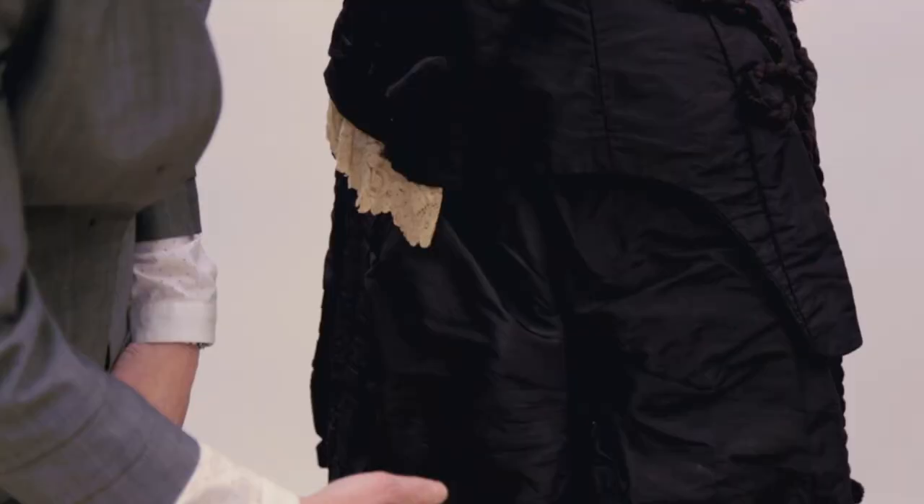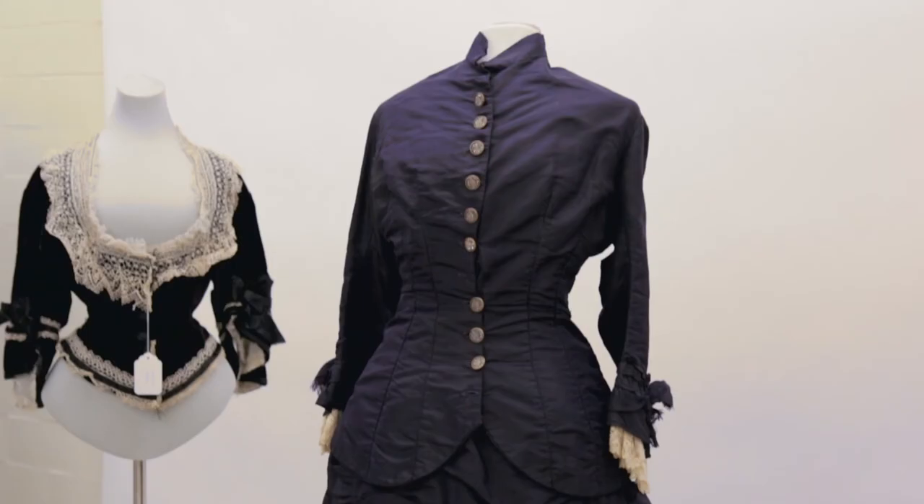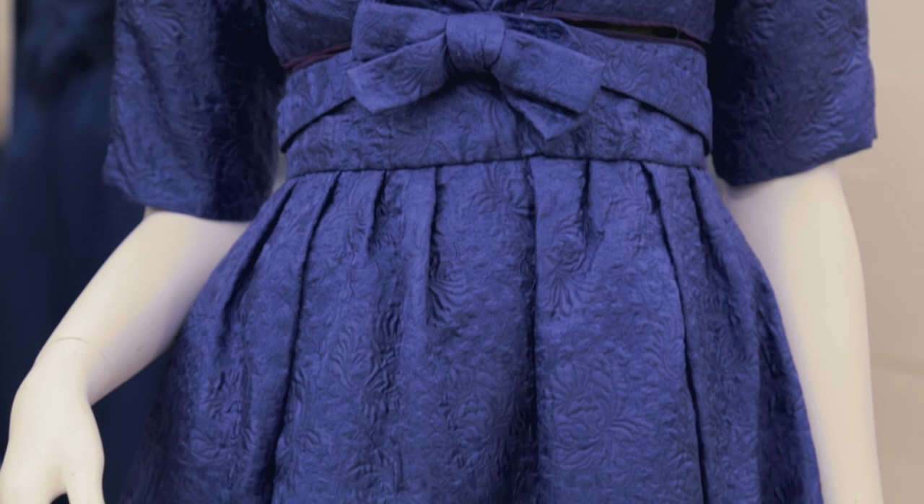Even though I try to make as many images accessible online, to come and open a garment up and see what's inside — see the subtle signs of use and wear in that garment, how it maybe was altered or worn by someone else — those are things you cannot tell from a photo, as beautiful as they might be. And I think there's something so poignant about holding the past in your hands.